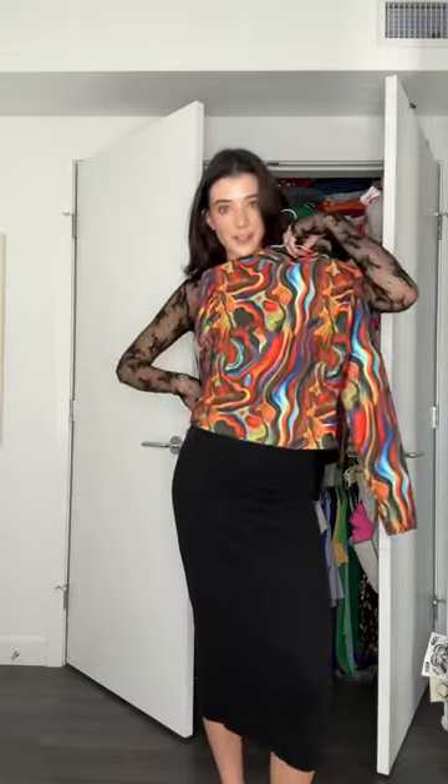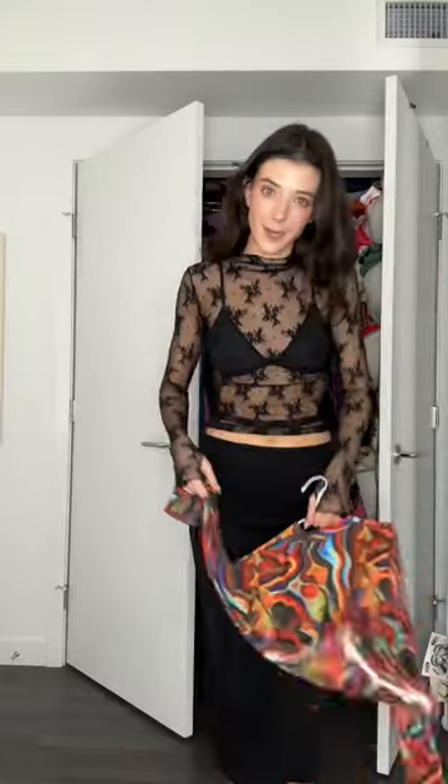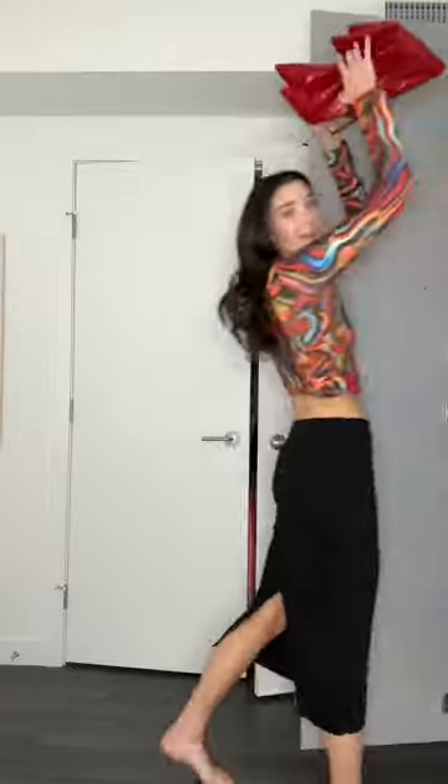We have this cute little maxi skirt from Zara and I'm gonna pair it with this funky turtleneck that I have from a store we will not name — I got it from a thrift store, so chill. Look how fun these are! We're gonna wear clip-on earrings today, definitely this purse. I don't want to think about a coat, so we're just not gonna think about a coat. And this is the full look — I love it!